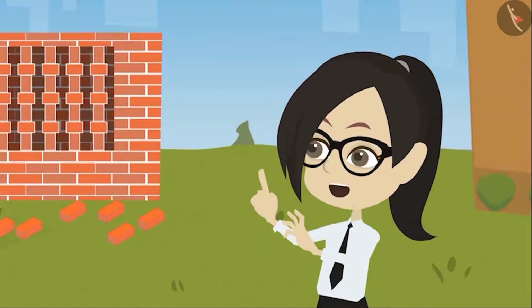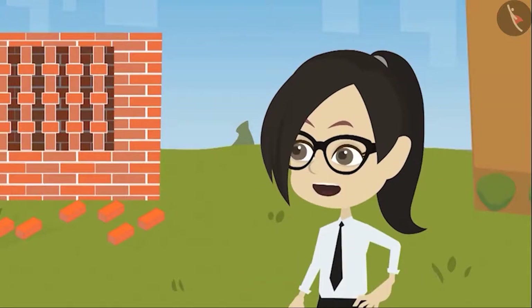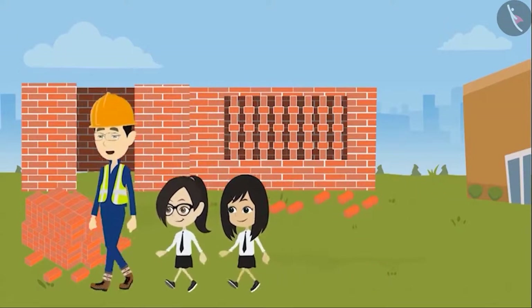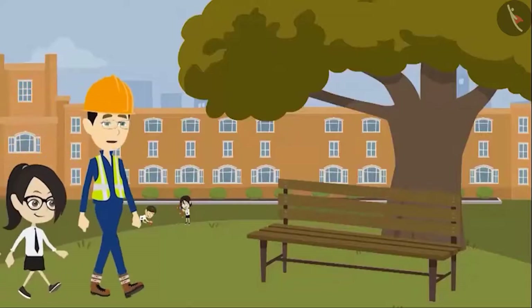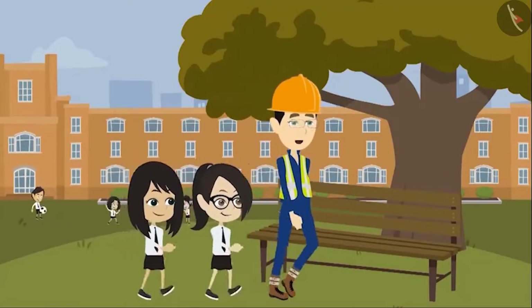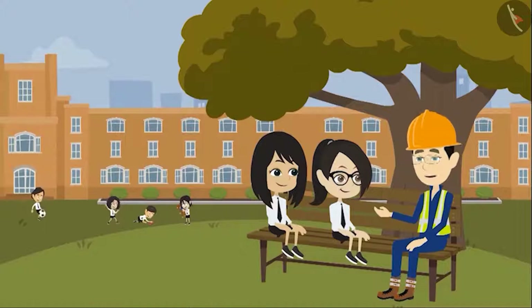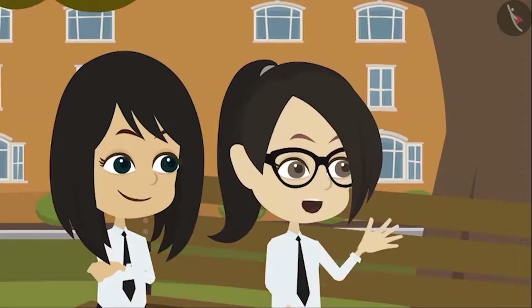That's a very interesting question. Come, let's go to the park and discuss. Are you both ready to know more about bricks? Yes, sir. According to people who examine old sites, bricks were used for the first time about 9,000 years ago.